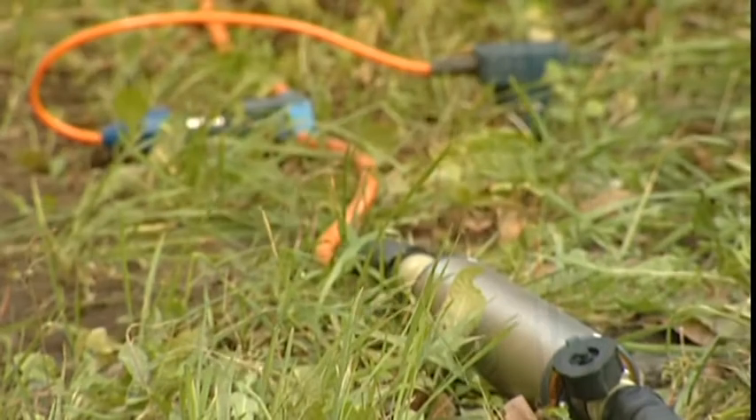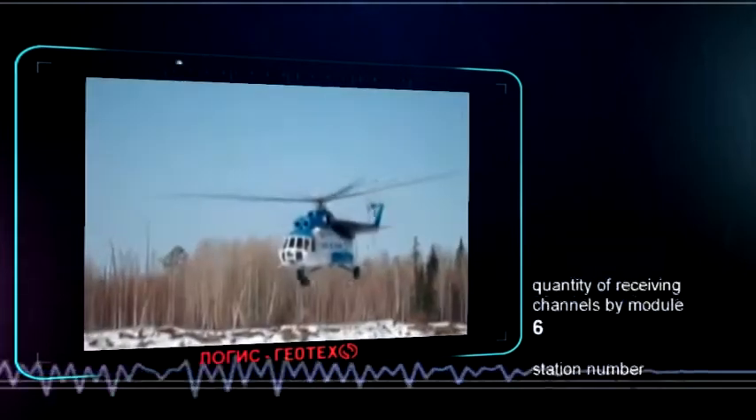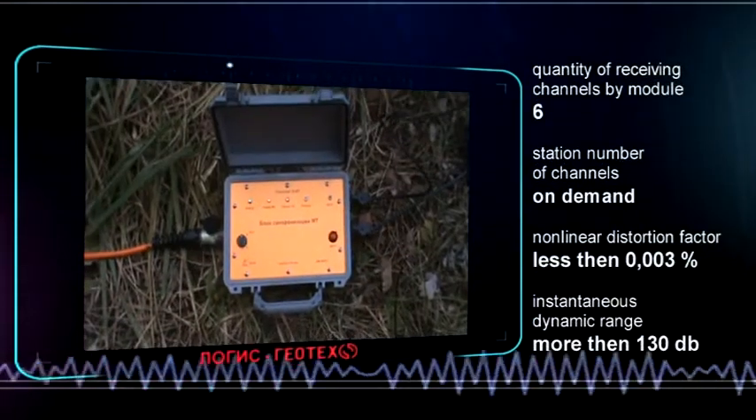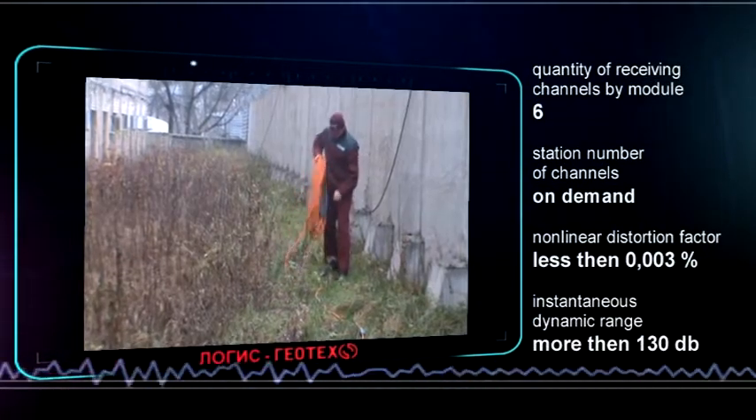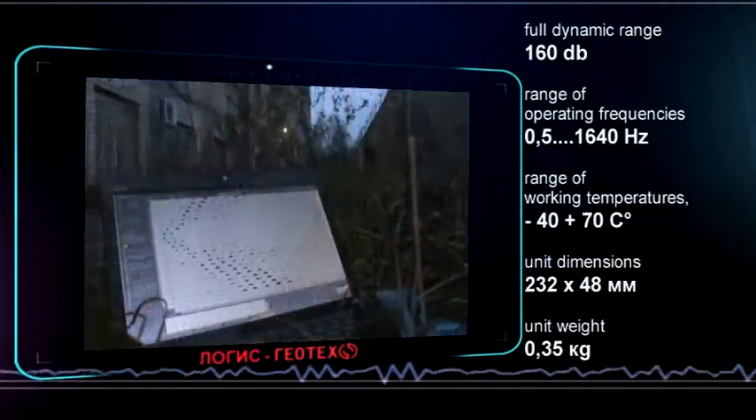The LACOLIT MT can use wireless communication and operate with different synchronization systems. What's more, with its robust yet lightweight waterproof metal housing, the LACOLIT MT can be used in extreme weather conditions.